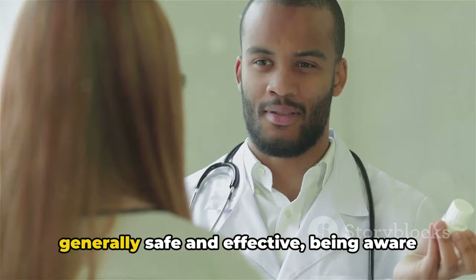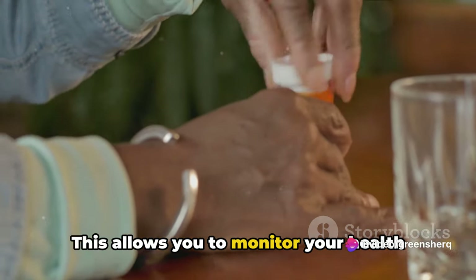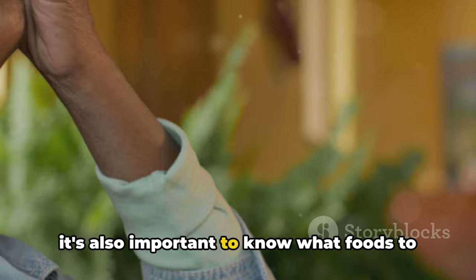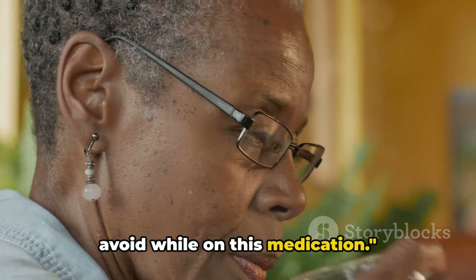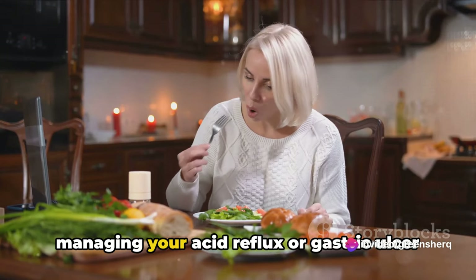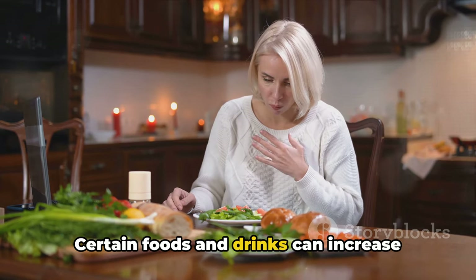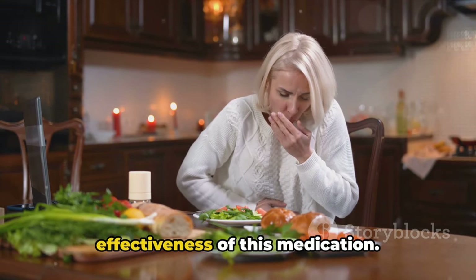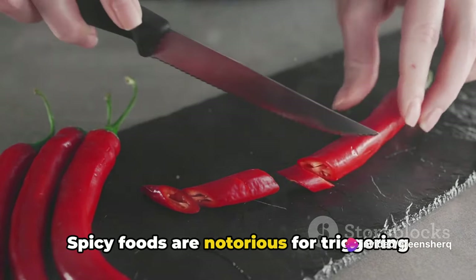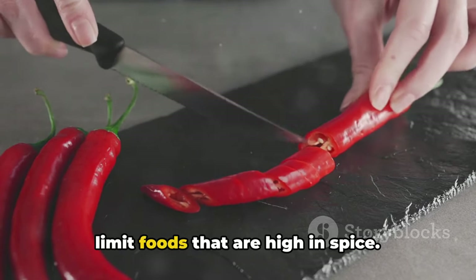In conclusion, while omeprazole is generally safe and effective, being aware of its potential side effects is important. This allows you to monitor your health closely and take action if needed. Knowing the side effects is crucial, but it's also important to know what foods to avoid while on this medication. When it comes to managing your acid reflux or gastric ulcer with omeprazole, diet plays a crucial role. Certain foods and drinks can increase stomach acid and potentially decrease the effectiveness of this medication. Firstly, let's talk about spicy foods.